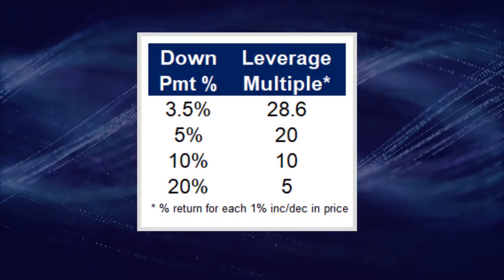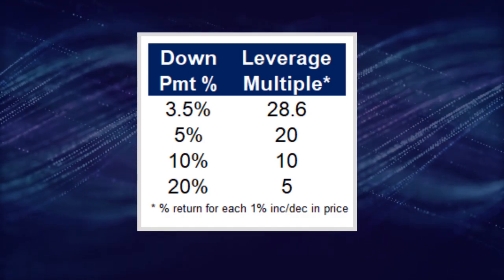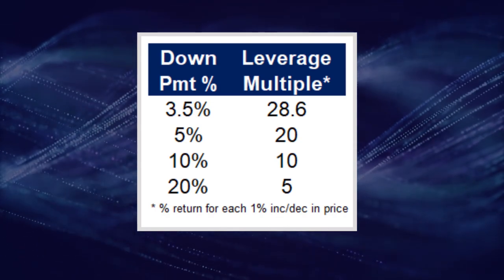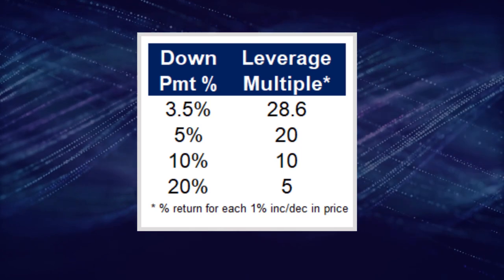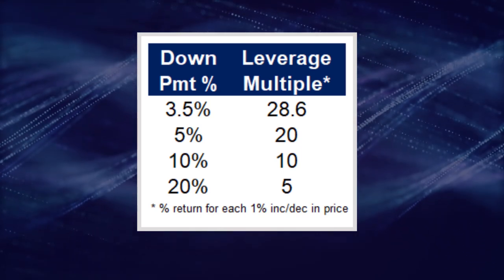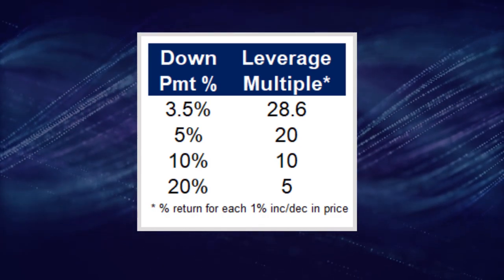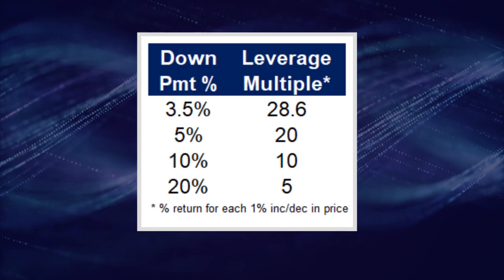Market-based price appreciation is a significant driver of financial wealth because you can get so much leverage with a mortgage. This chart shows what is called the leverage multiple. Depending on what percentage you put down, you can get a disproportionate increase in your return on investment. With a 1% increase in price, you can get a 5%, 10%, 20%, or 28.6% return on your investment. This is why land and real estate has played such a large role in the building of so many fortunes.